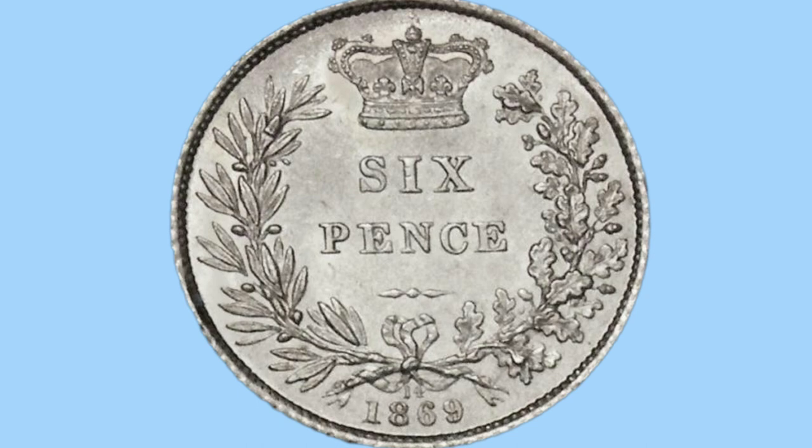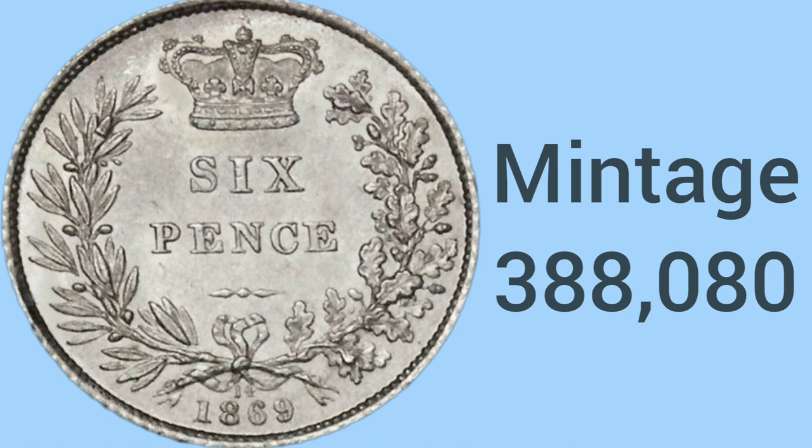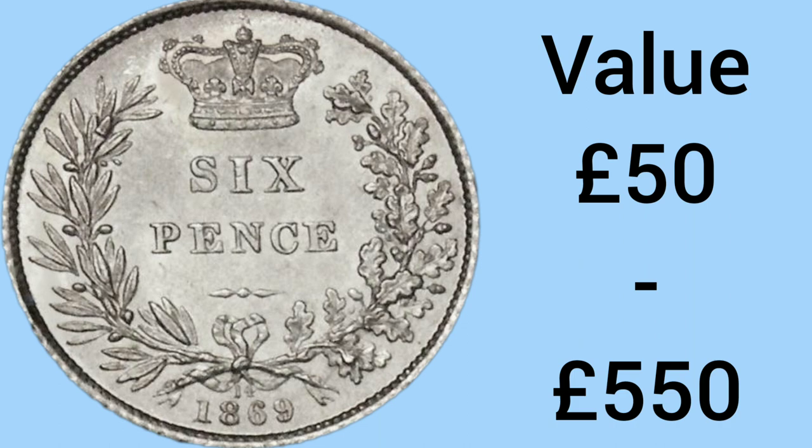In 4th place, the 4th rarest sixpence is the 1869 sixpence as seen on screen. The mintage of this coin is only 388,080 — below 400,000 and getting rarer still. The value of an 1869 sixpence is £50 for a very worn example and £550 for the top condition uncirculated variant.